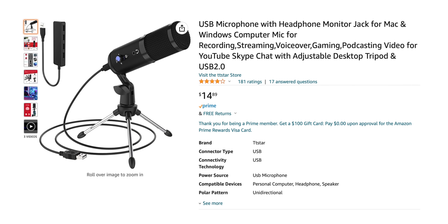It doesn't even have a brand name — like on the microphone or on Amazon. It just says USB microphone. That's it.